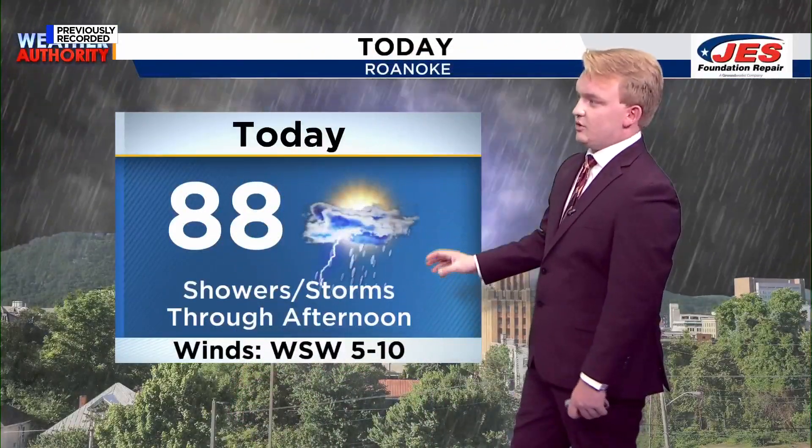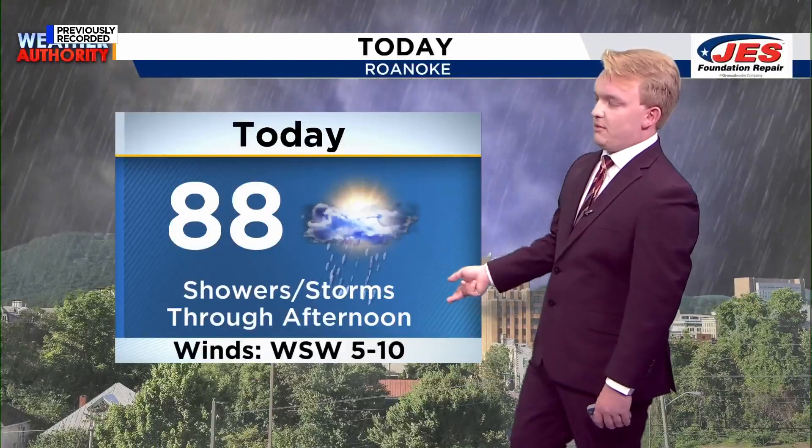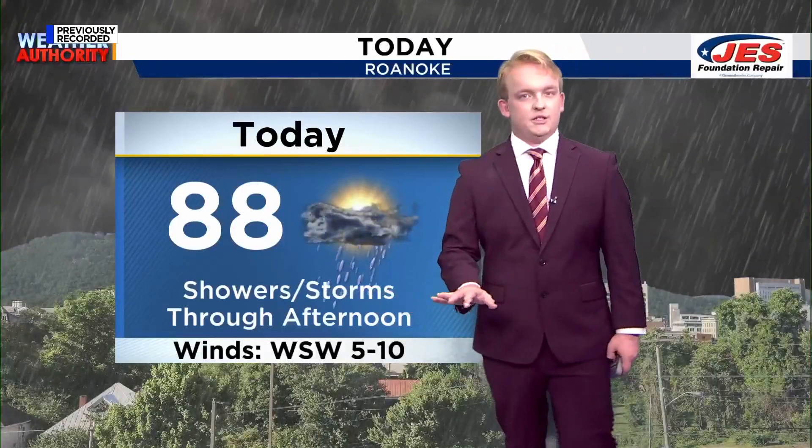Today we could see showers and storms later throughout the afternoon. Pretty moderate wind, 88 degrees today. Overall, going to be a pretty typical summer day in terms of temperatures and rain.